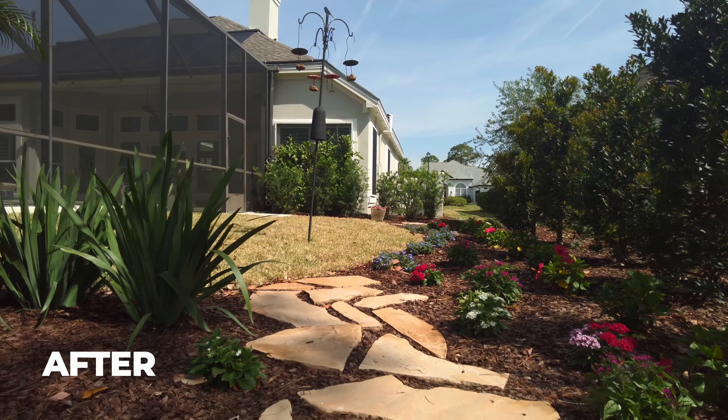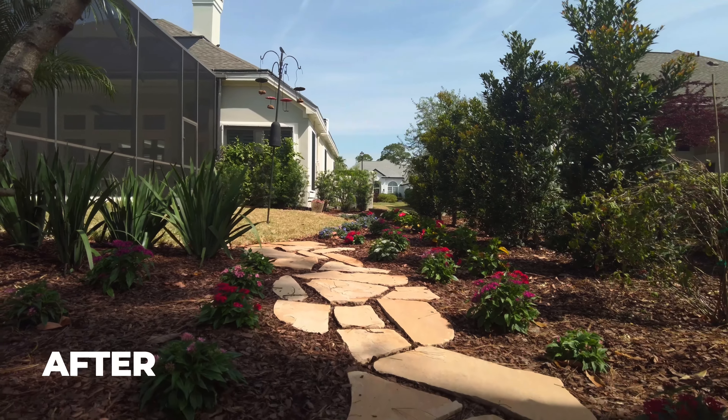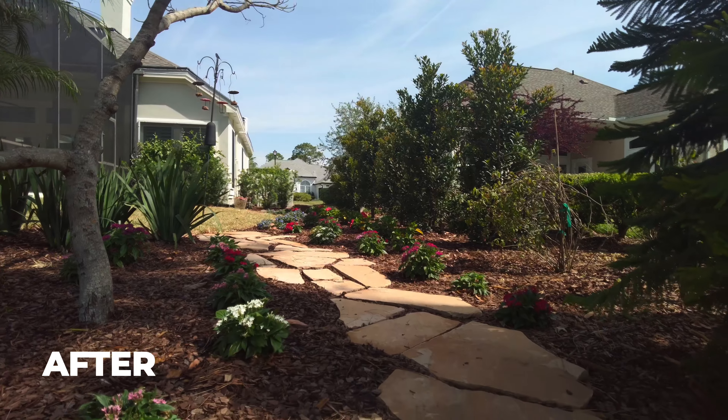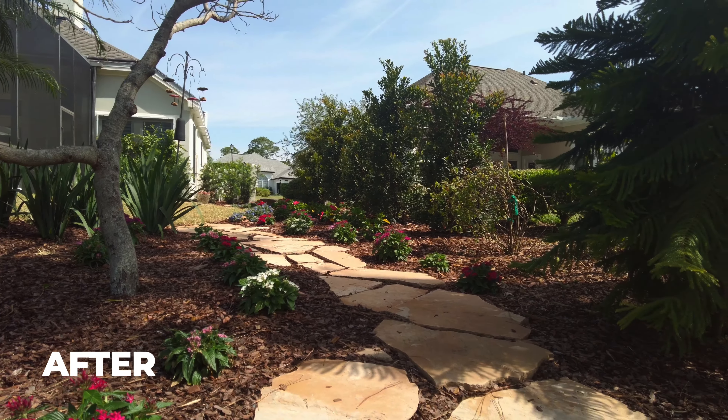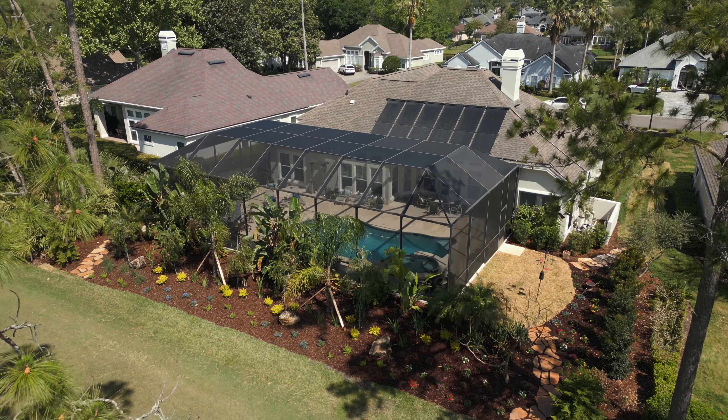We gave her a little area for her granddaughter — she has a new granddaughter. Once this grows in and gets all nice and green, this will be an excellent area. And you'll see again in the before pictures — this was all rock, so it really wasn't a usable space.